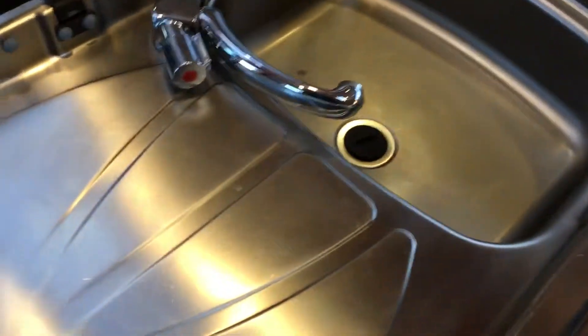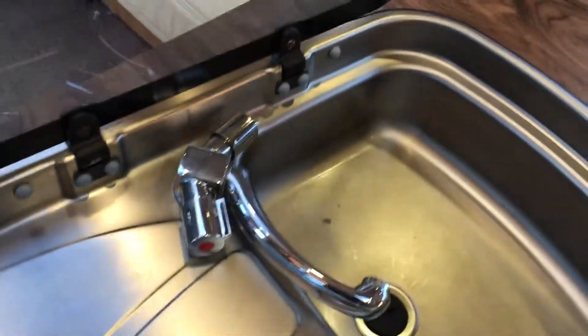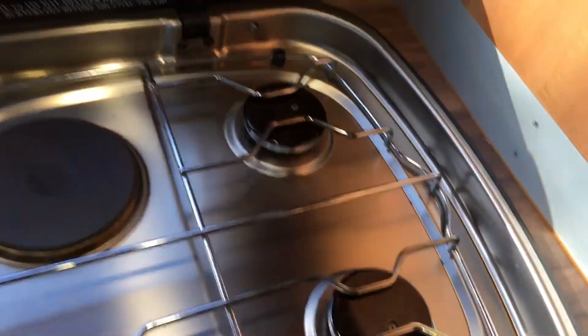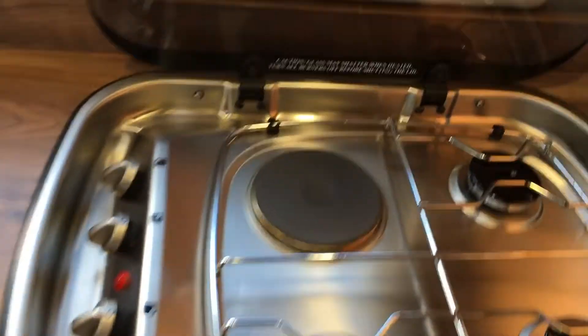You'll notice it has a really nice-size kitchen with a lovely sink, draining board, and plenty of plug sockets. It has a three-ring gas hob and an electric hob, plus a lovely-size fridge with your cooker.